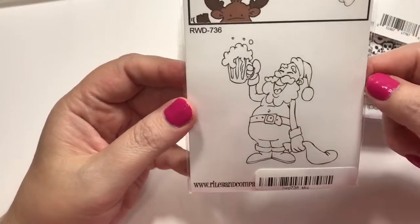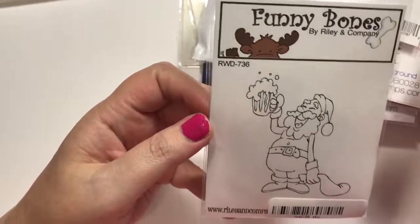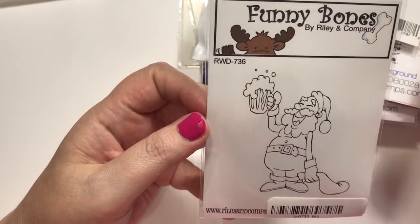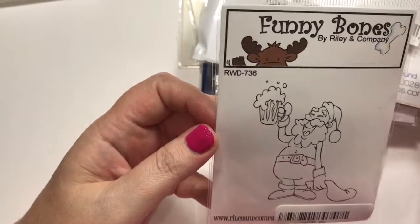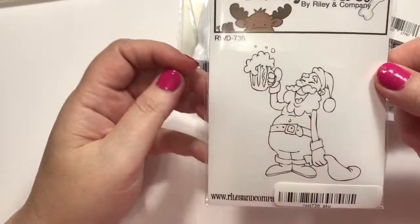This was Santa drinking a beer. And the sentiment that I wanted that was sold out said: It's the most wonderful time for a beer — like, you know, it's the most wonderful time of the year. I thought I would do my fiancé's card with that — he would get a kick out of that.